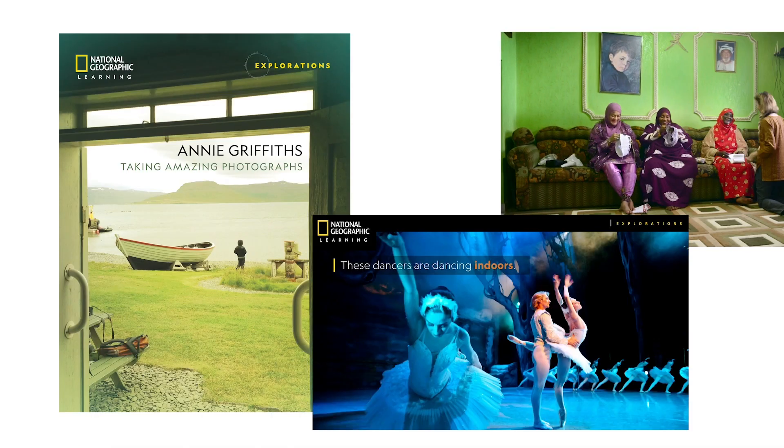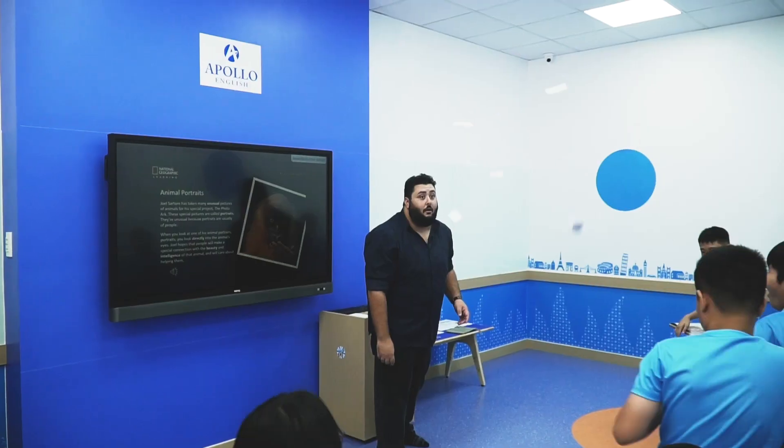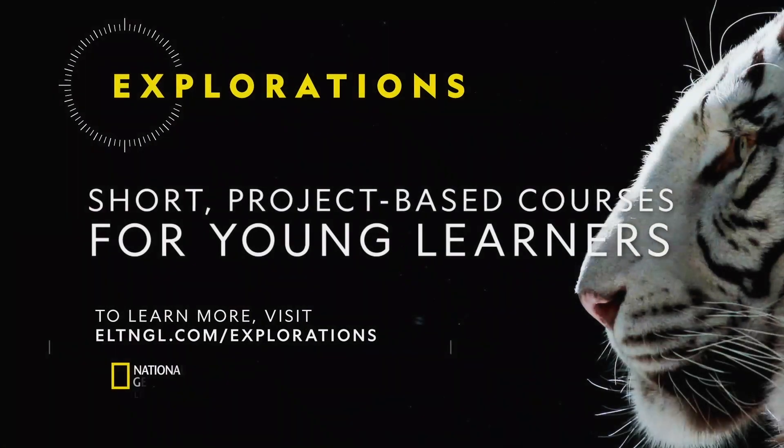Each Explorations course is fully supported with helpful teaching resources, making it easy to bring learning to life in any classroom as a short course or in addition to any core curriculum. To learn more about Explorations, visit eltngl.com/explorations.